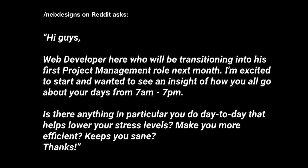Napdesigns on Reddit asks: "Hi guys, web developer here who will be transitioning into his first project management role next month. I'm excited to start and wanted to see an insight of how you all go about your days from 7 a.m. to 7 p.m. — that's quite a long day. Is there anything in particular you do day-to-day that helps lower your stress levels, make you more efficient, keeps you sane? Thanks!"